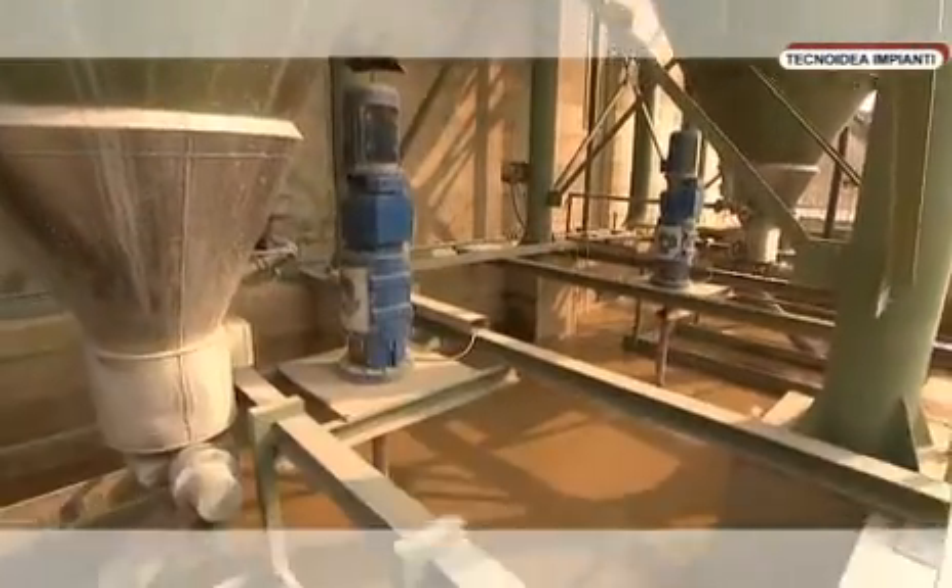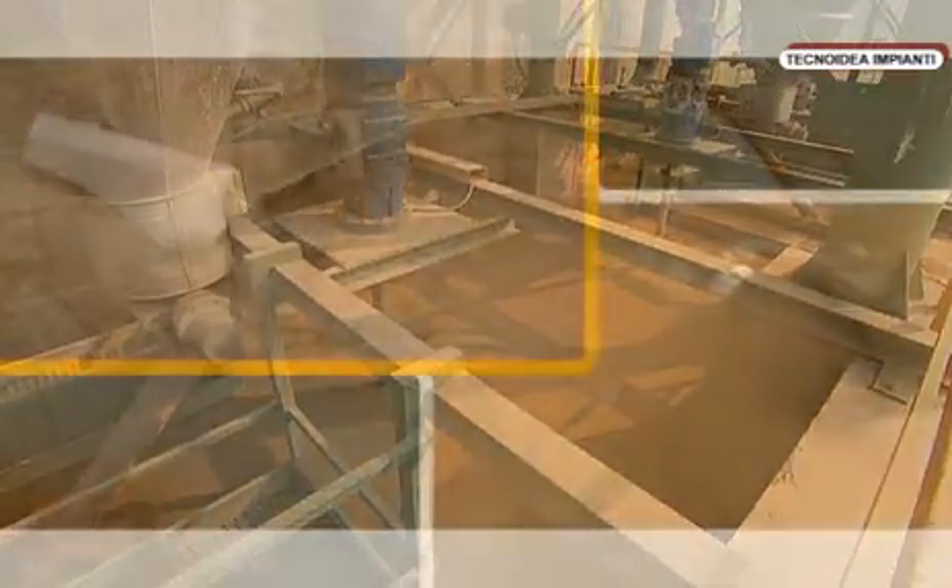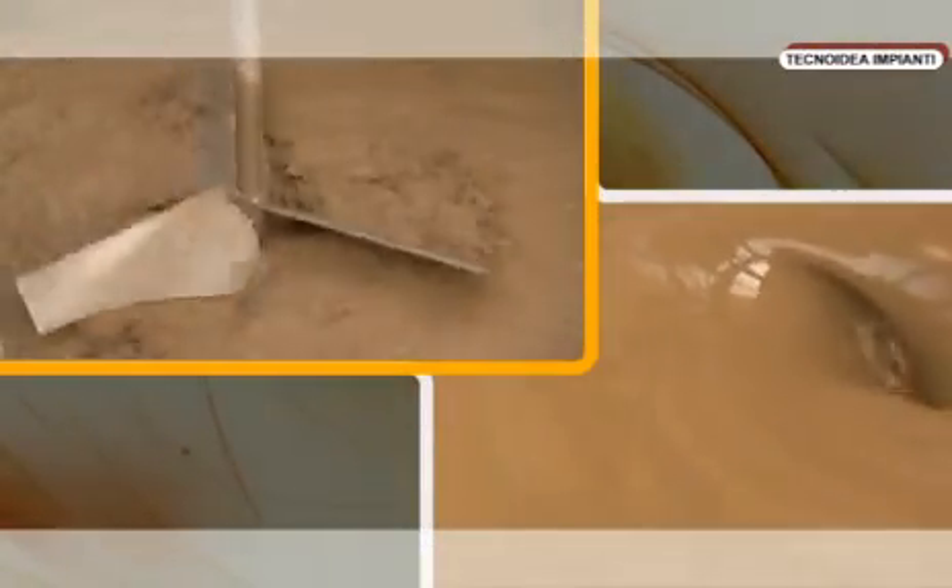The sludge falls down by gravity from the settling tank cone into the sludge collecting tank, where a mixer provides the correct homogeneity.